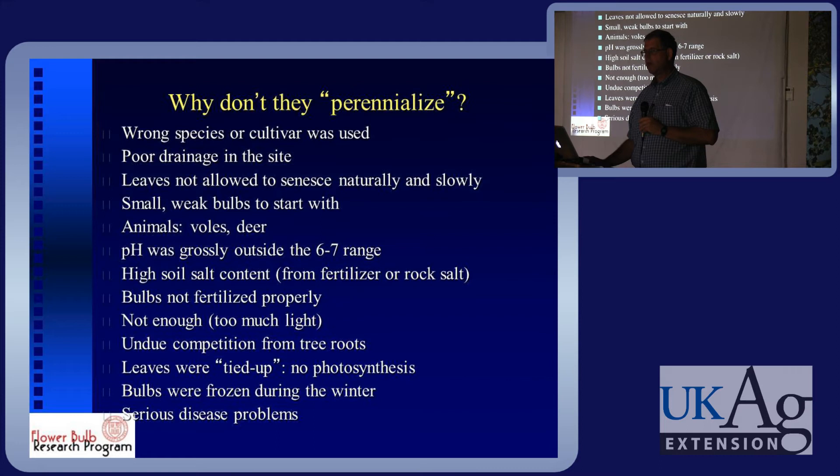Do you guys have deer here? Are deer a problem? Do you have voles and critters? We hate deer. We absolutely hate deer. All deer should be shot. They're good on the grill. Turn them into venison stew.